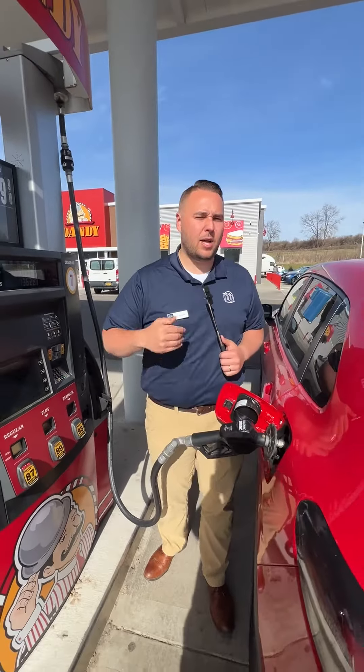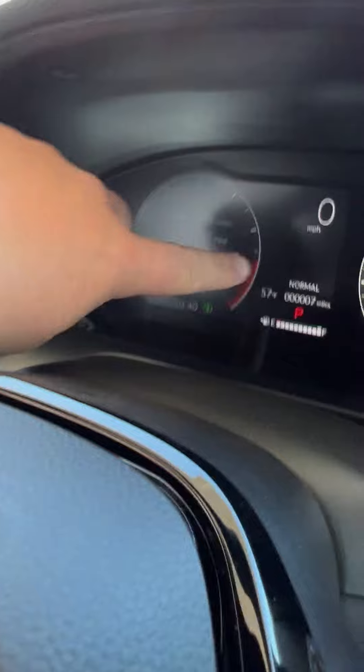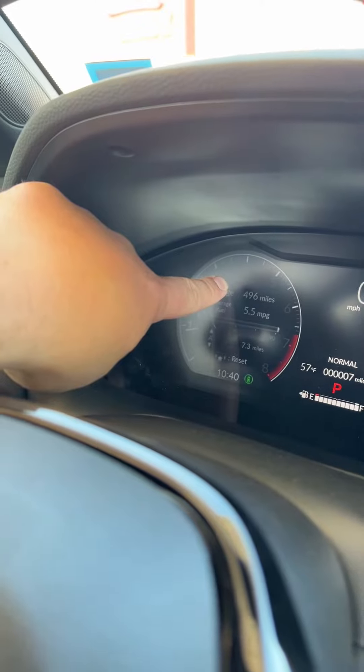I'm excited to show you how many miles you're going to be able to go with this tank of fuel. Now we're in our car, ready to go on that trip. What you're going to see is that we're still at that seven miles, we've got a full tank of gas, but 496 miles on this tank. So this is going to be a great little car that's going to get you good fuel economy, but the gas tank is not going to be filled up as much for that long drive.